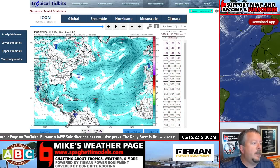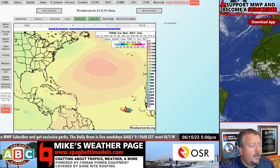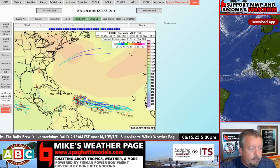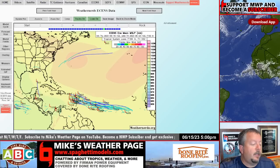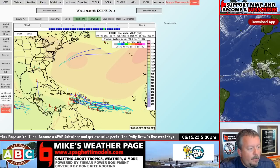Now we look at ensembles — these are your tracks, all 51 members of the European model. You can see quite a few of them coming across. That same area the GFS is showing? Only one out of 51 members — that's very low odds. So do the math: one out of 51 is low, low, low chances of anything in the gulf that the GFS is showing. Our main focus is going to be this wave coming across over the next week.